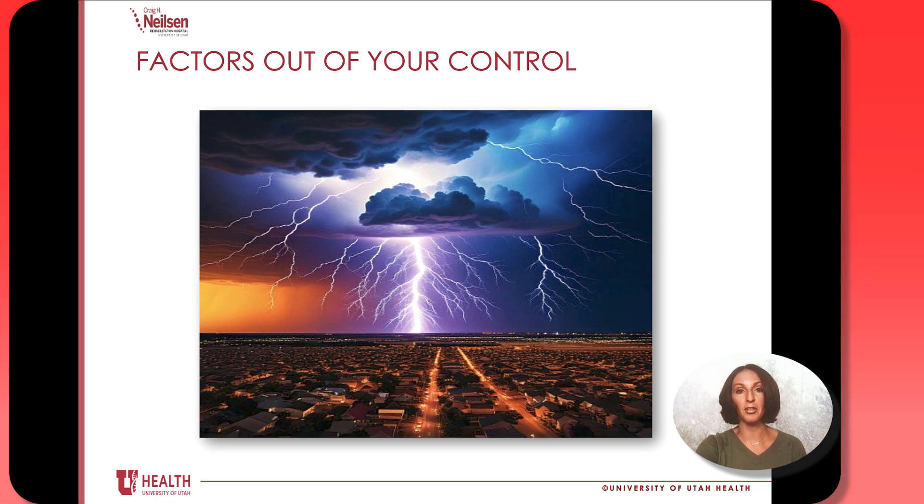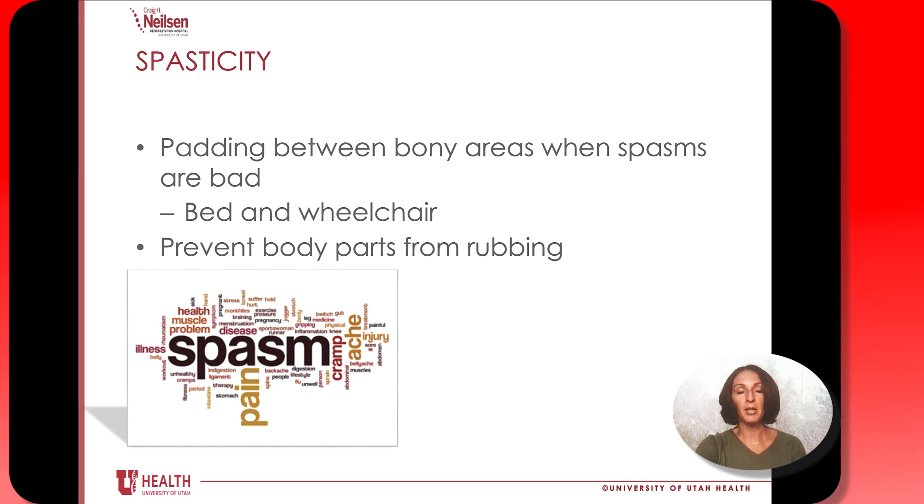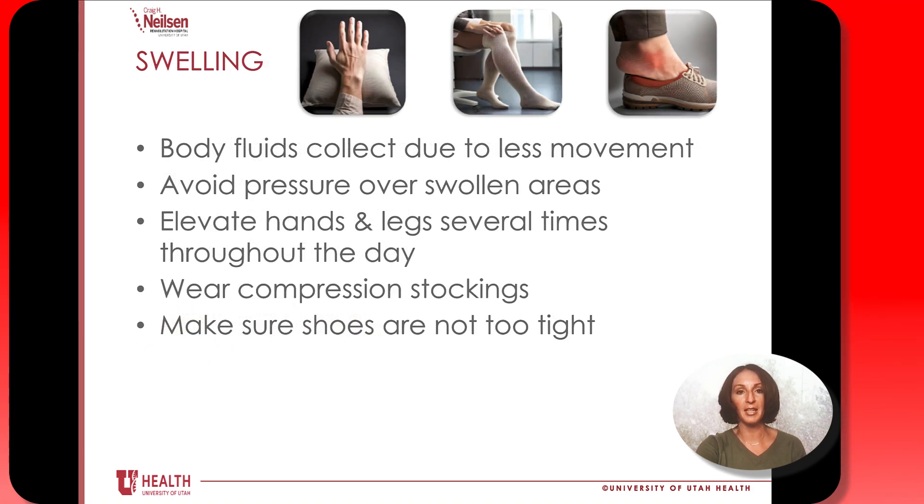Now let's talk about the factors out of your control, which luckily there aren't too many. Aging: as we get older, skin becomes more fragile over time. There's nothing we can do to stop the aging process, but just be more aware and diligent about all these proactive measures. If you experience muscle spasms — muscle movements that are out of your control — make sure there's padding around all your bony areas when you do have spasms, such as around your bed and wheelchair, to prevent your body parts from rubbing together. If you experience swelling, avoid pressure over swollen areas; it may be helpful to elevate your hands and legs throughout the day, wear compression stockings if your doctor has asked you to, and make sure your shoes aren't too tight.